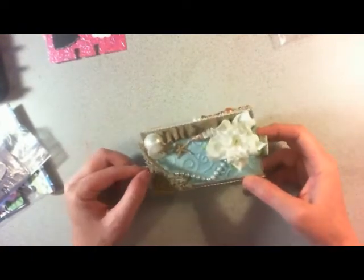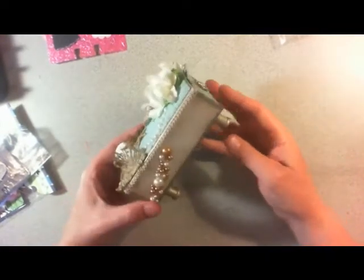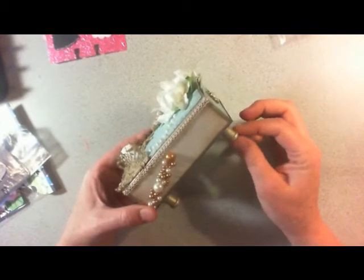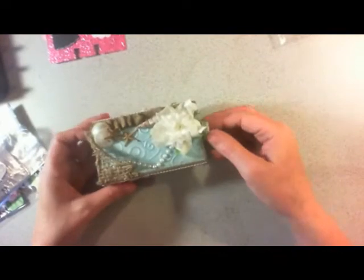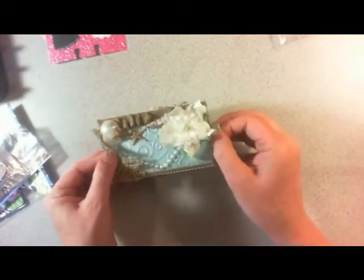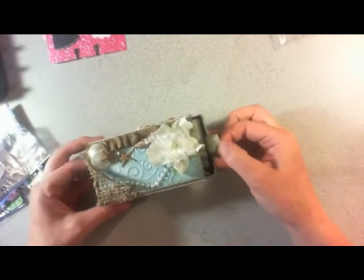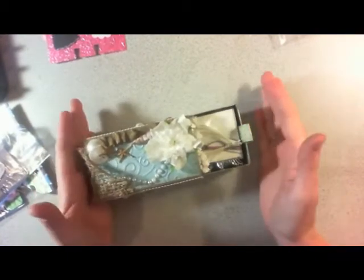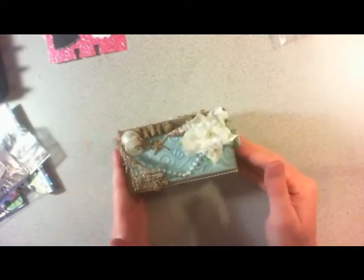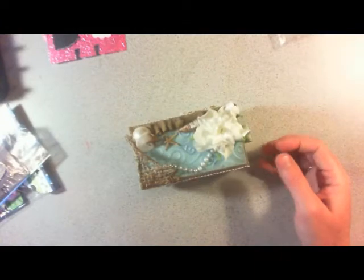I used burlap for the netting, and on the side I used little wooden spools for the feet. I put a ribbon tab on it because these matchboxes are really hard to open and I'm always afraid I'll break it — the tab makes it easier to pull out. I filled it with goodies for my partner Tina, and I'm getting it in the mail tomorrow.